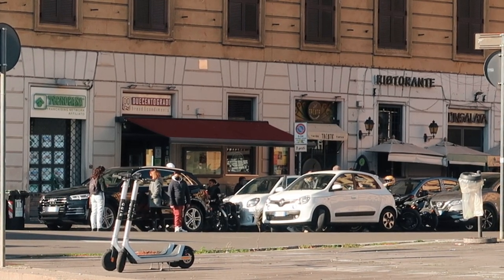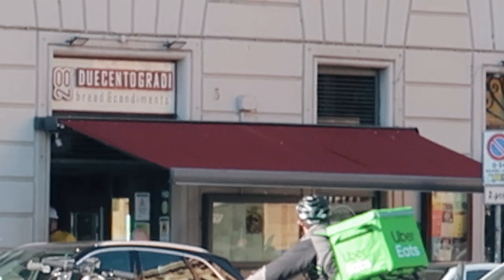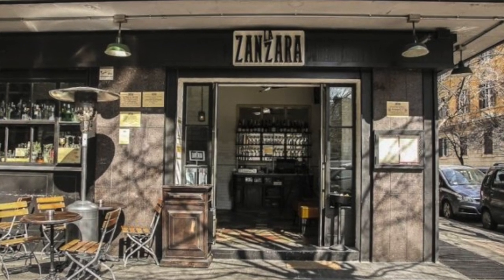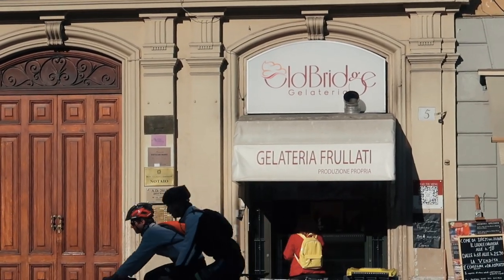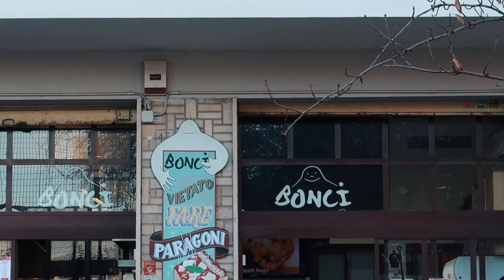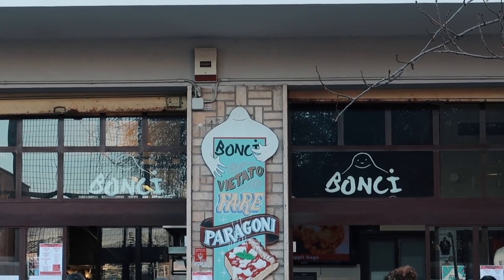A few places to eat that I'd recommend right near St. Peter's: Duecento Gradi has delicious sandwiches and is vegan friendly; La Zanzara is a sit-down experience; and Old Bridge has some of the best gelato in the city. A little farther away, near the Cipro metro stop, you can find Bonci Pizzarium — a pizza by the slice place made famous by the great Anthony Bourdain.